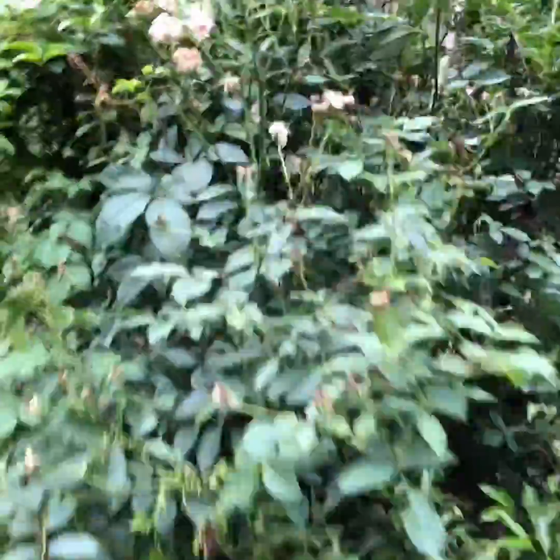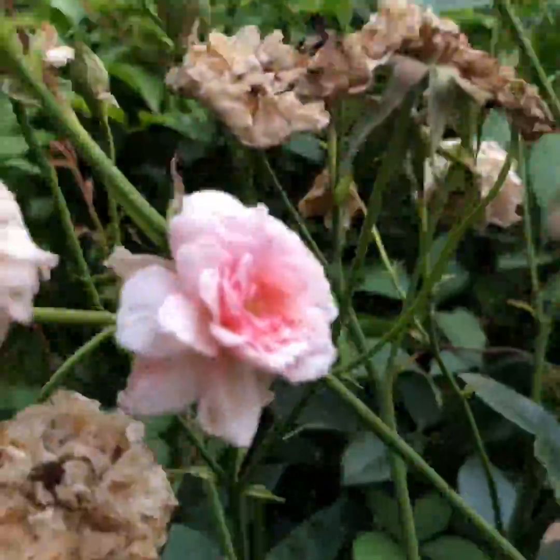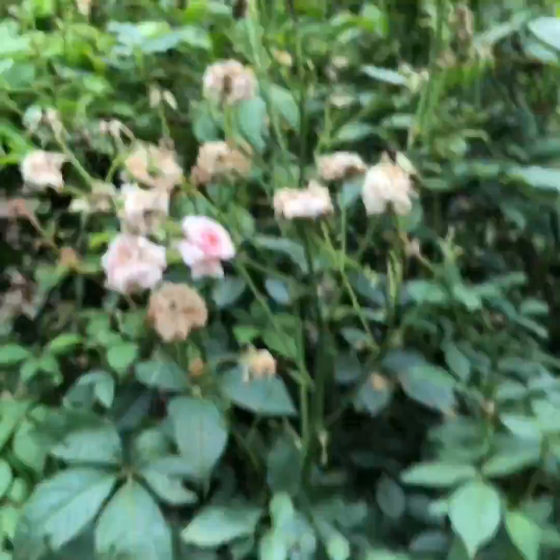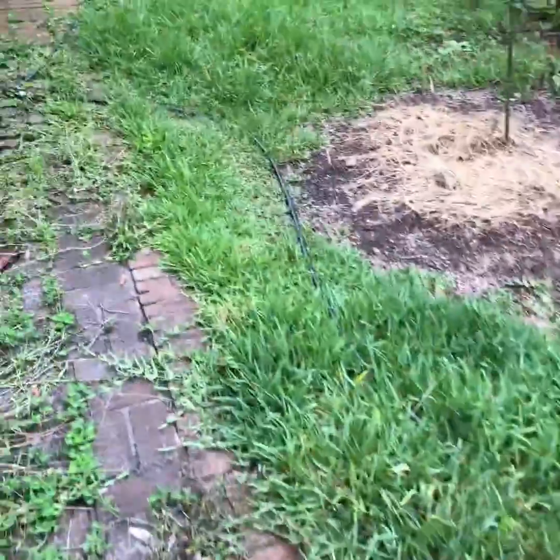Here's one of my rose bushes — gorgeous roses. Watch out, there's a wasp nest in there. They smell so good. Let's take you through here.